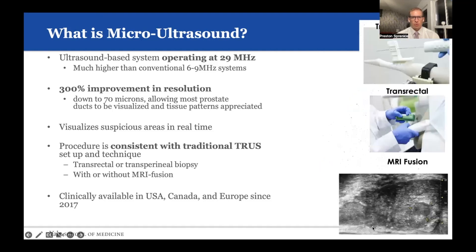The procedure is also consistent with traditional TRUS setup and technique, allowing for transrectal MRI fusion, as well as transperineal prostate biopsies.